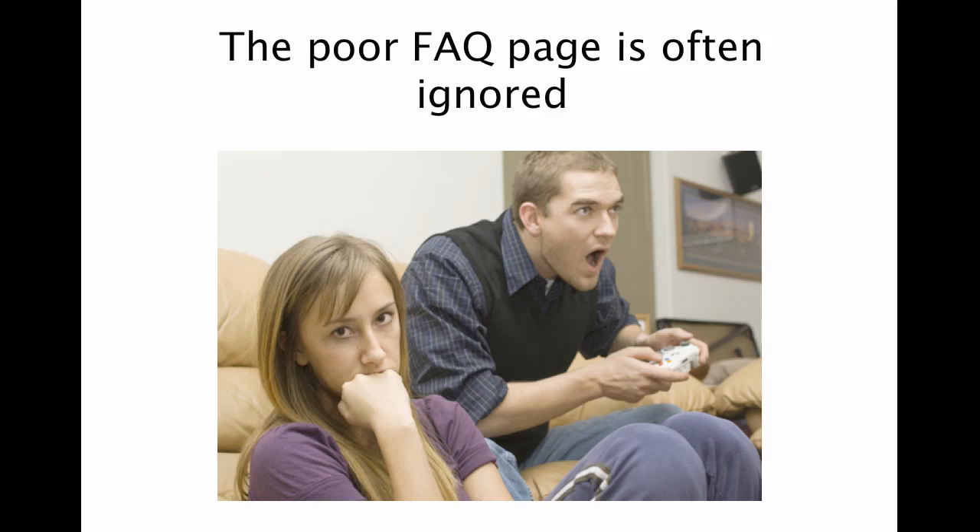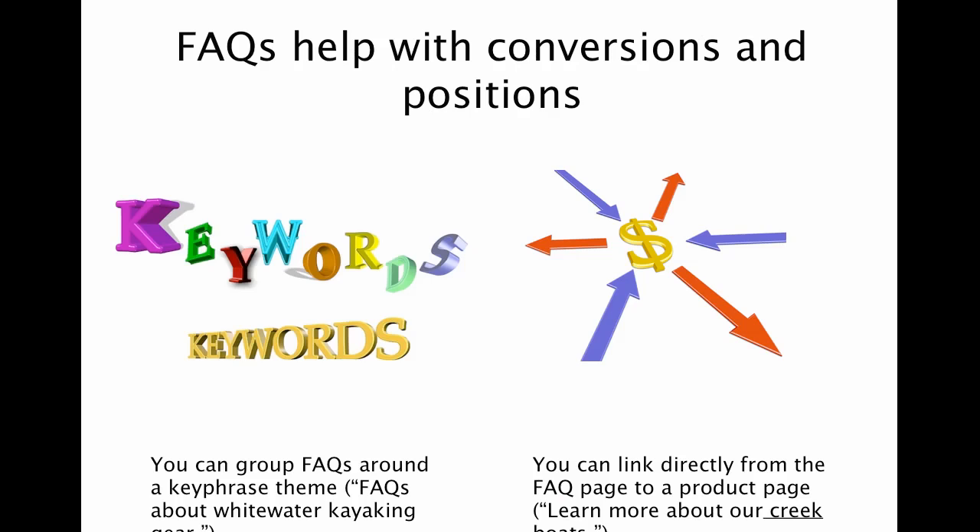A lot of times companies use it as the place where you post the admin stuff. You know, here's our shipping and receiving information, here's what to do if you have questions. But really what you can do is leverage these pages for both the search engines as well as conversions, and here's how to do it.